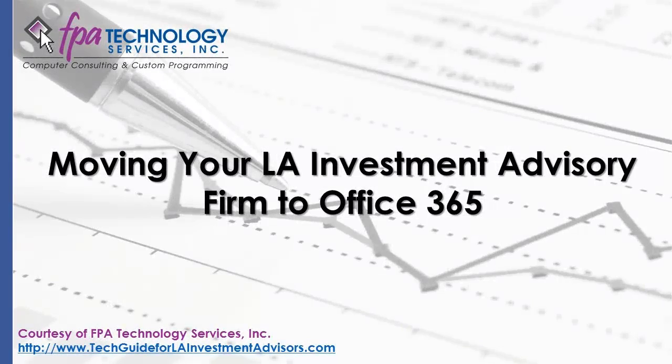Moving Your LA Investment Advisory Firm to Office 365. Courtesy of FPA Technology Services — The LA Investment Advisor's Guide to Using Technology to Manage and Grow Your Firm.